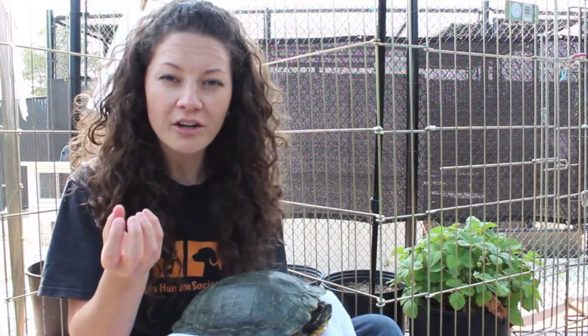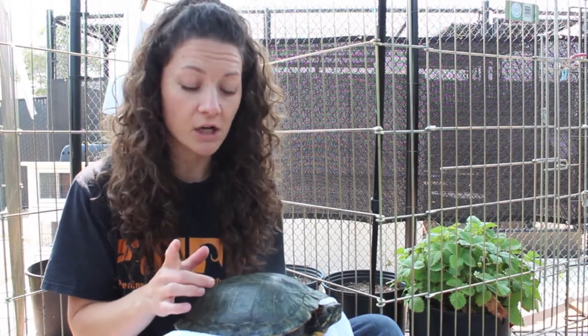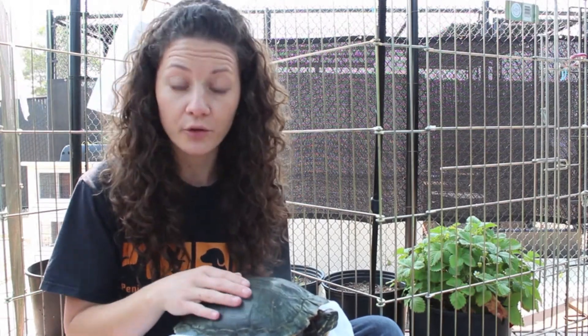A scute is kind of like a hard scale, and turtles actually shed their scutes as they grow. A healthy red-eared slider is going to shed their scutes about one time per year, and that not only helps them rid their body of parasites but it also allows their shell to grow as they get bigger.